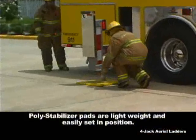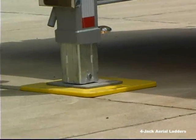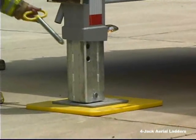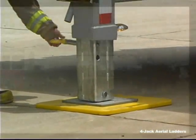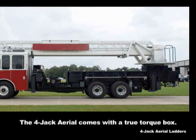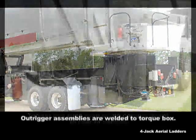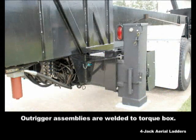Poly-stabilizer pads are lightweight and easily set in position. All of Ferreira's jack tube assemblies are constructed from hot-dipped galvanized steel for maximum corrosion protection. Each one of Ferreira's four-jack aerials come with a true torque box, starting at the rear of the pump compartment.